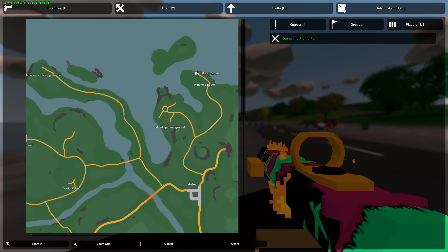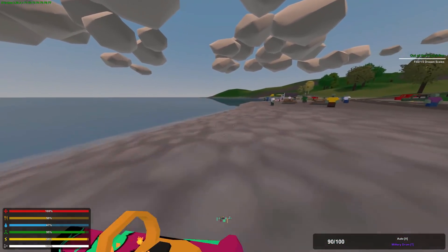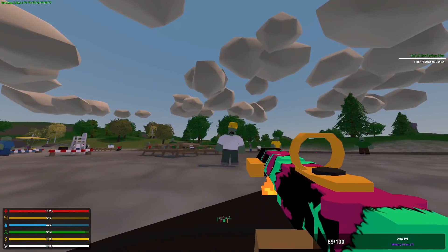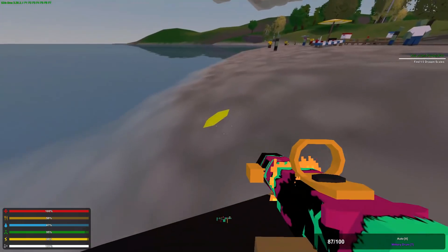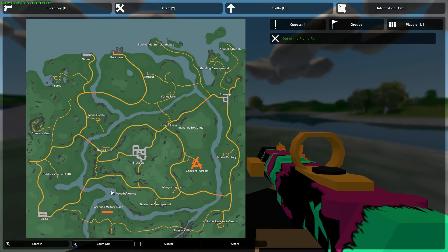The second dragon scale is at Kanoka Beach. Go right to the edge and head toward where all the zombies and tables are. The next dragon scale is going to be just over the ledge right there — it's going to be yellow this time. That's your second dragon scale.